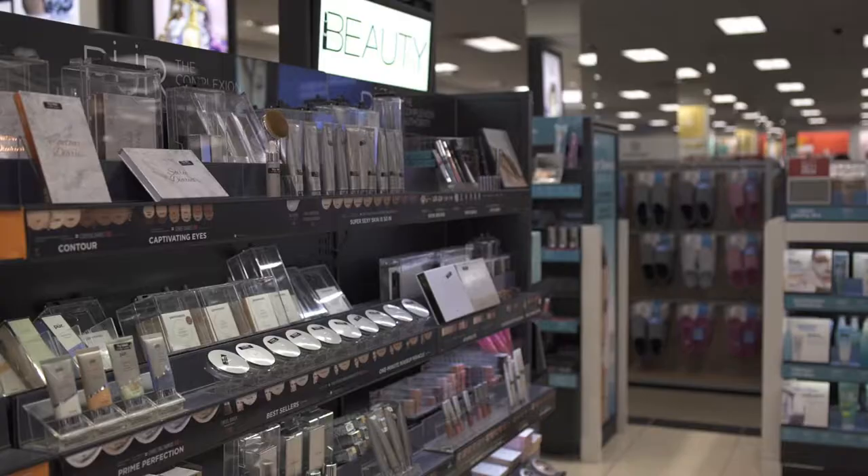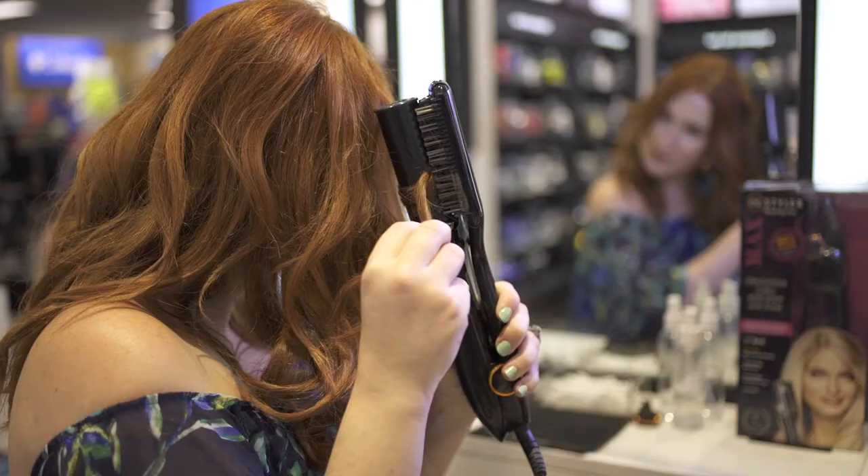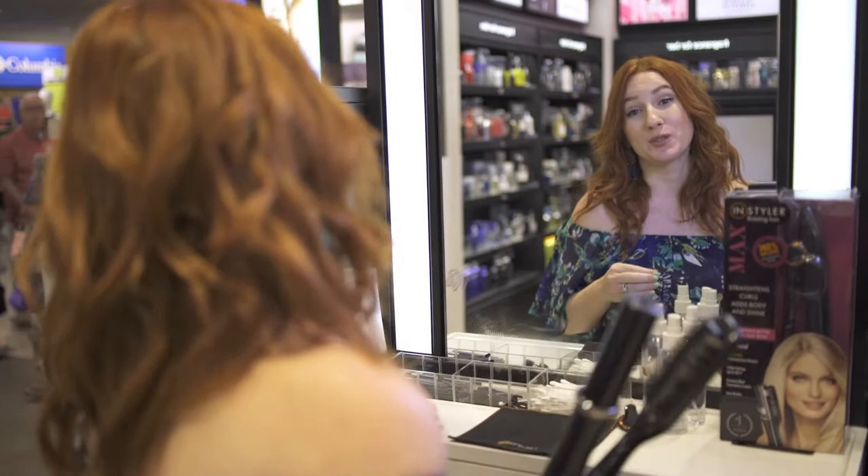Look at how cute this little case is — it matches my outfit! Another great find in the Kohl's Beauty Department are their hair tools. The Instyler Max is actually a rotating iron that is 2-in-1; you can straighten or you can do a wave.